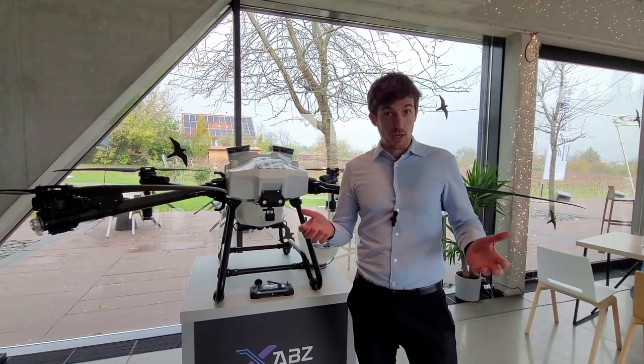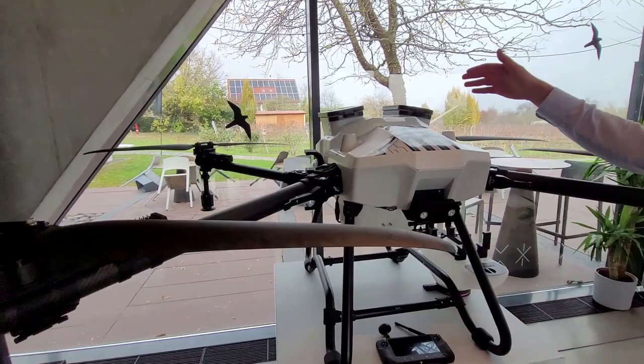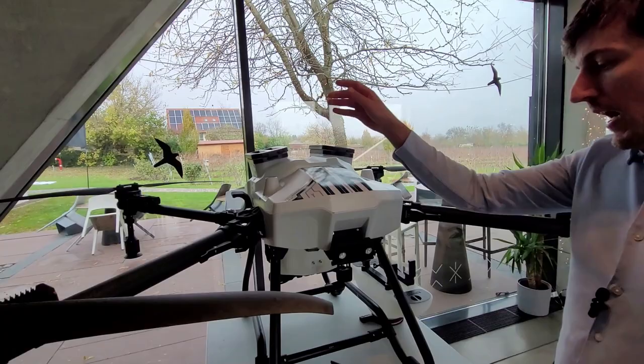And this is our latest model, our biggest model, the A30, which has, as its name states, a 30-liter tank with two inlets for easy refills.